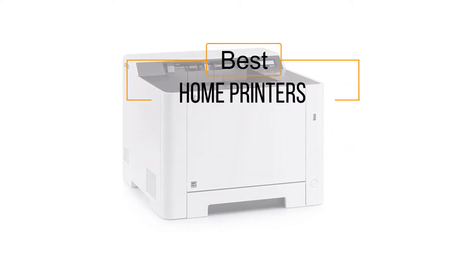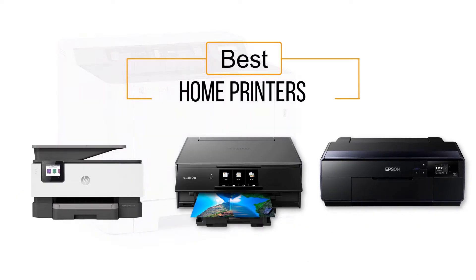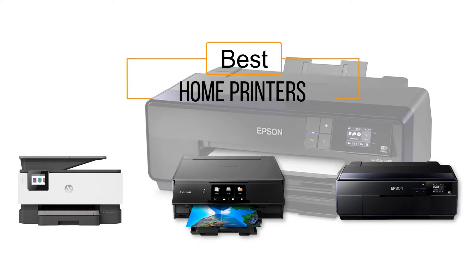If you are looking for the best home printers, here is a collection you have got to see. Let's get started. At any time, you can click the circle for more info and real-time deals.